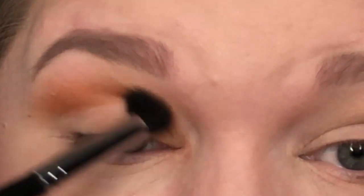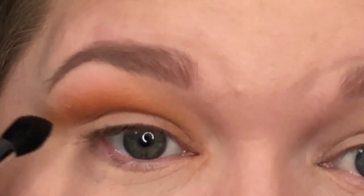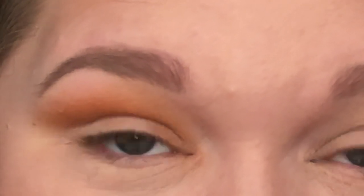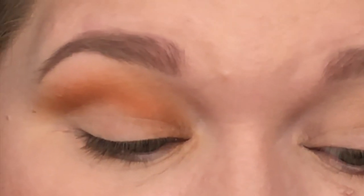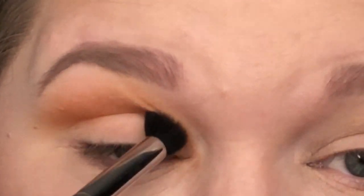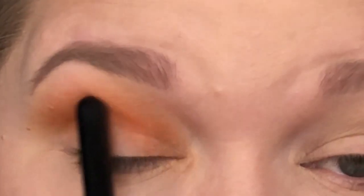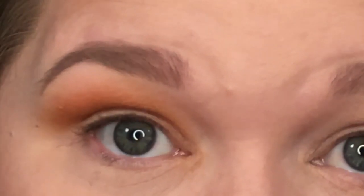I'm bringing the shade all the way into my inner corner and diffusing it outward — I really want Rush to serve as the transition base for the rest of the shades. Then I'm picking up Alert, a slightly brighter orange, with the same brush. I'm concentrating it just above my crease, not bringing it up as far as Rush, to create a nice gradient effect that gets darker as it comes down.